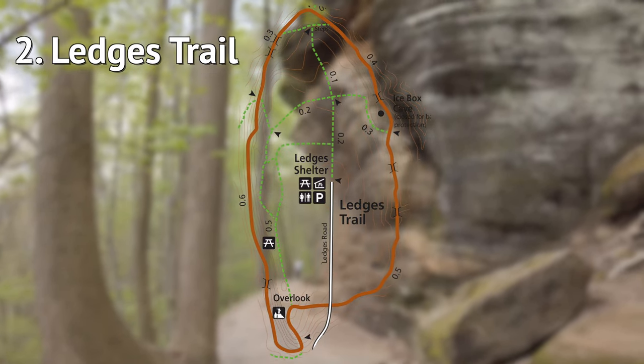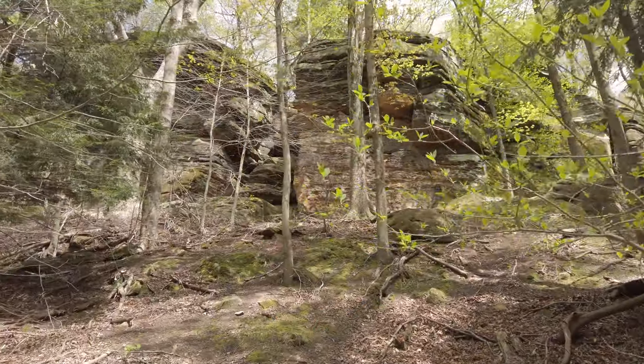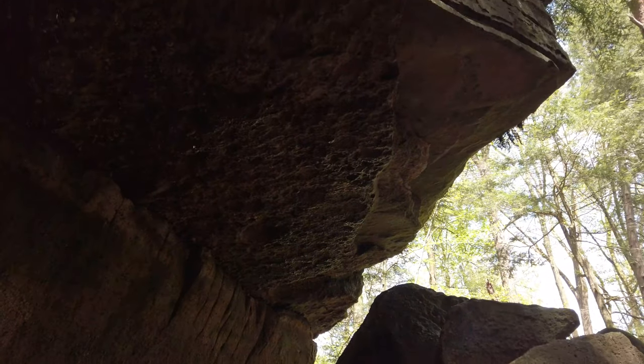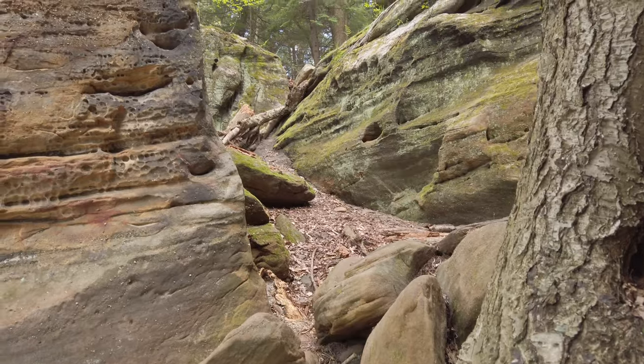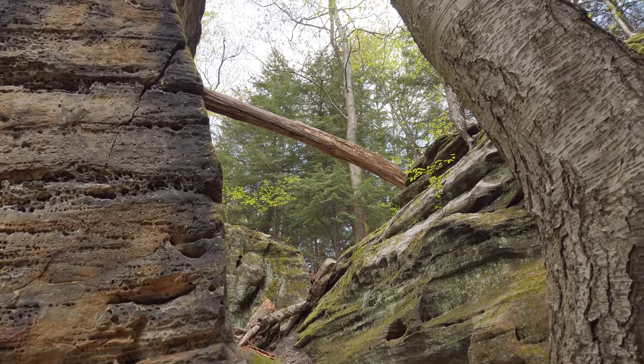The Ledges Trail is one of the most scenic hiking trails in Ohio. You'll see right away why it's so popular. There are rock faces that rise straight up from the trail. The route is a 1.8 mile oval, but there are a lot of different places to explore in between the rock formations too.